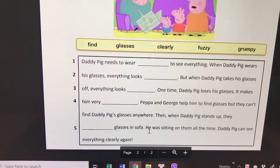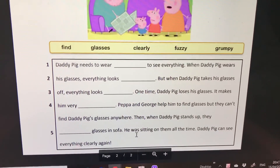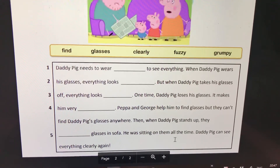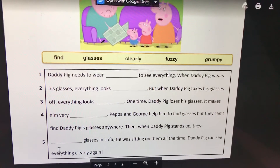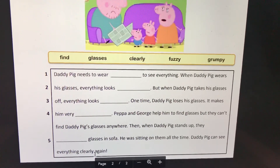He was still sitting on them all the time. Daddy Pig can see everything clearly again.